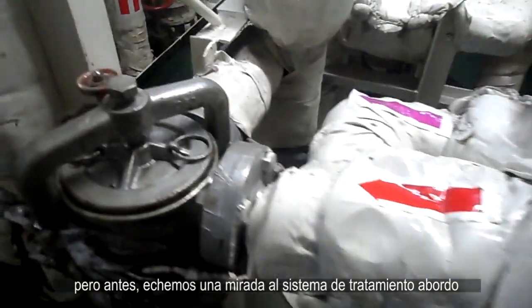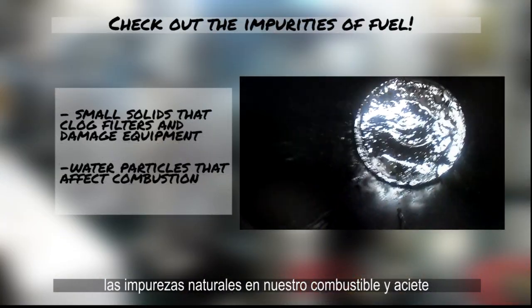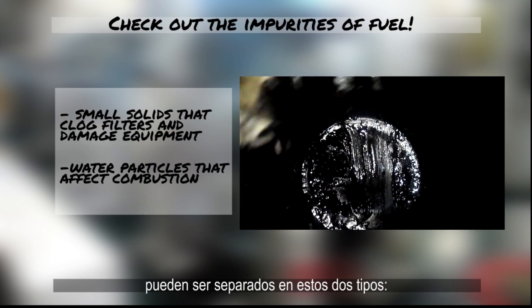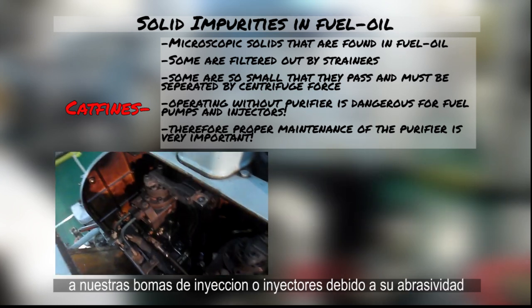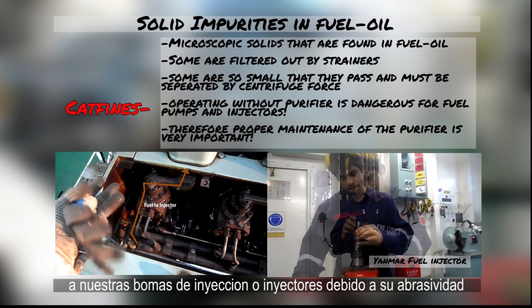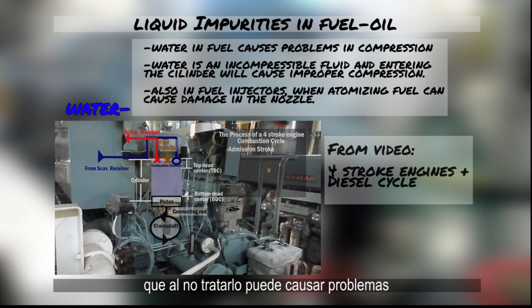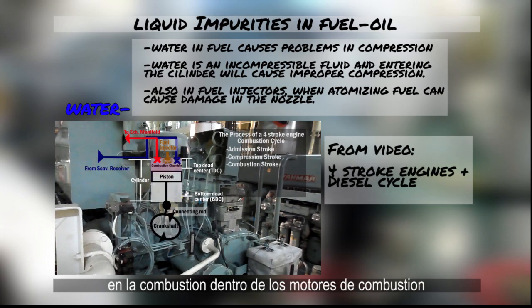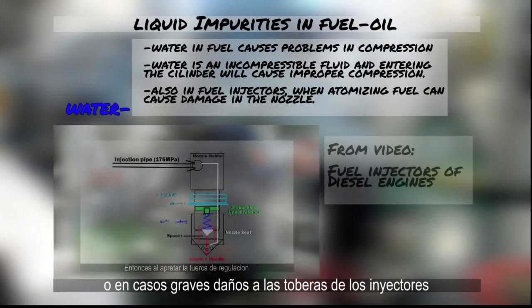But before that, let's have a quick look at the fuel treatment process on board. The natural impurities in fuel and oil can be split into two types: solids such as cat fines, which are aluminum and silicon oxides, that if left untreated can potentially damage fuel injection pumps or even the fuel injectors due to their abrasiveness. And then we have water, which, left unchecked, can cause problems in the combustion inside the engines.